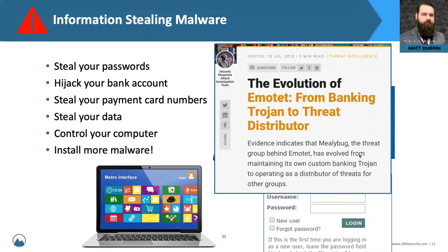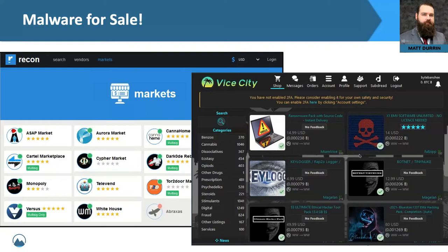Malware for sale on the dark web is very common. We found quite a few forums stocked with illicit software for sale, and none of it is really that expensive. Here are a couple of examples from the Vice City marketplace, one of those dark web seller sites. You can get a ransomware pack with source code and instant delivery for $14.99, a keylogger for five dollars, the ultimate ethical hacker tool pack for about $50, and you can even hire a hacker for $80 to perform initial reconnaissance and break into a system for you.